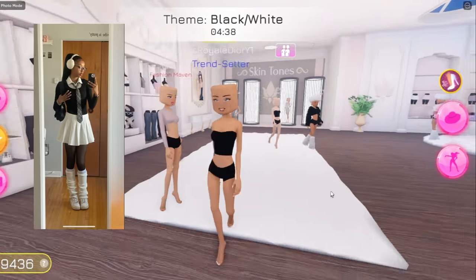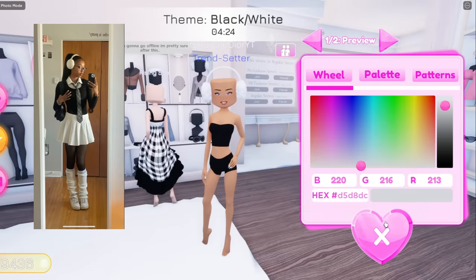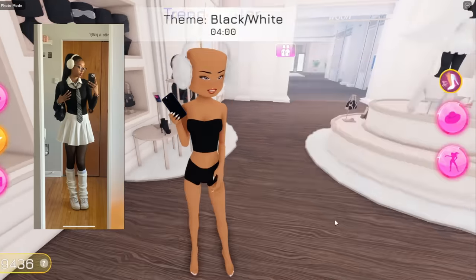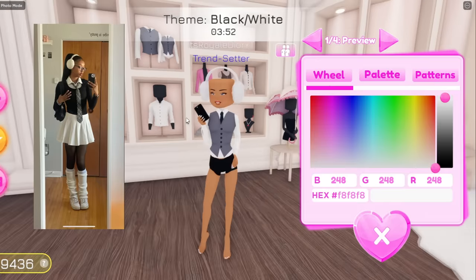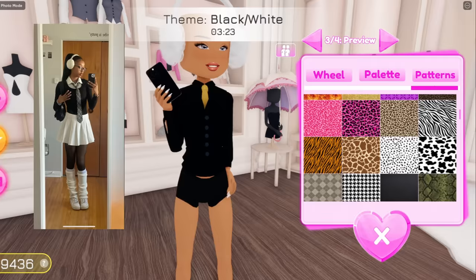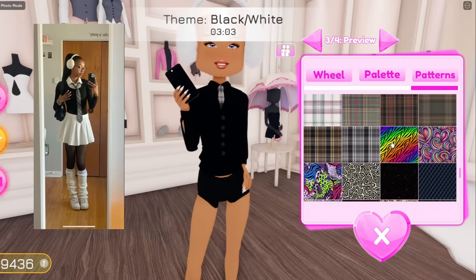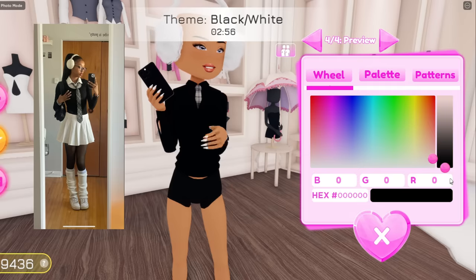First I'm gonna start off with the accessory on top of her head — she has on some earmuffs. Here are the earmuffs right here, and she has it in white. Then she has her iPhone in her hand, so I'm gonna go over to the VIP section and put on this iPhone right over here — her iPhone is in black. She also has on a school shirt. I think the closest we can get to the shirt she has on is probably this one right over here, because it does have a tie as well.